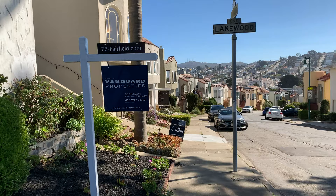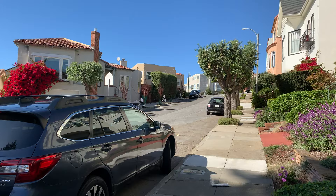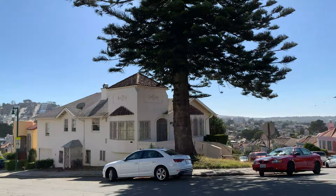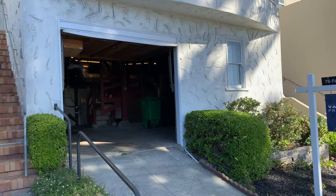Hello and welcome to our latest listing at 76 Fairfield Way. We are in Mount Davidson Manor right at Lakewood and Fairfield. You'll note that it is sunny, nice, and warm, and you can hear the Muni down the block. The M car runs here, and there is a house next door also on the market — just a coincidence.